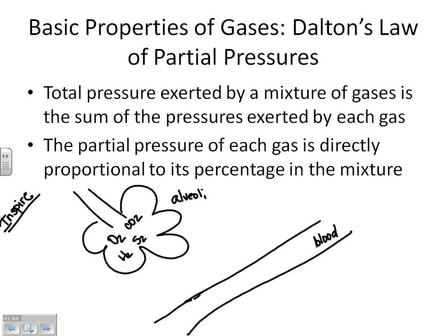We have to talk about one more person to understand how we pick and choose which gas we move — his name is Dalton. Dalton tells us that the pressure of an entire mixture is the sum of the pressures of each gas, and the pressure of each gas is directly proportional to the percentage in the mixture. In plain English: the pressure is related to how much of it you have — if you have more of it, you have a higher pressure. So inside our lungs we have more oxygen than CO2, and in the blood we have a higher concentration of CO2.